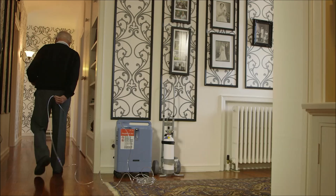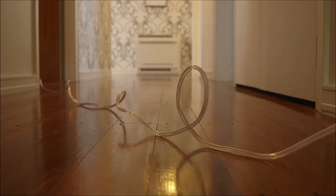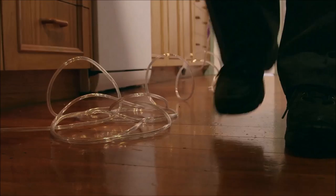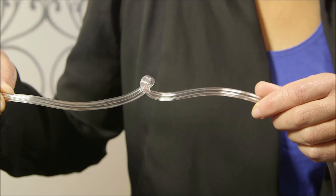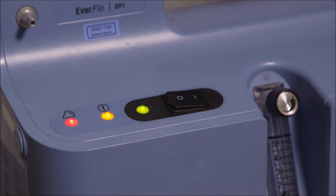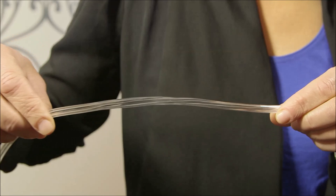The extension tubing is 7.5 metres long, and the nasal prongs with attached tubing is 2.1 metres long, giving you around 9.5 metres of movement from your concentrator — sufficient for most houses. You are not to add additional tubing, as this will reduce the amount of oxygen delivered to you. There is a risk of tripping over your tubing as it lies on the floor. Sometimes extension or nasal tubing can get a kink in it, which will result in pressure going back to the concentrator, making the alarm sound. Check the full length of tubing for kinks if the alarm activates.